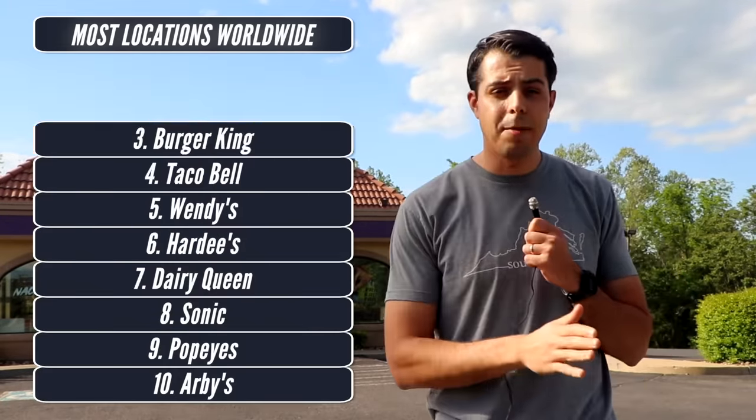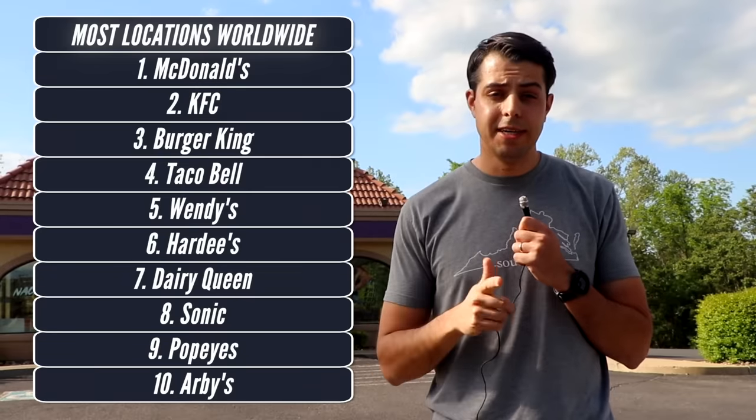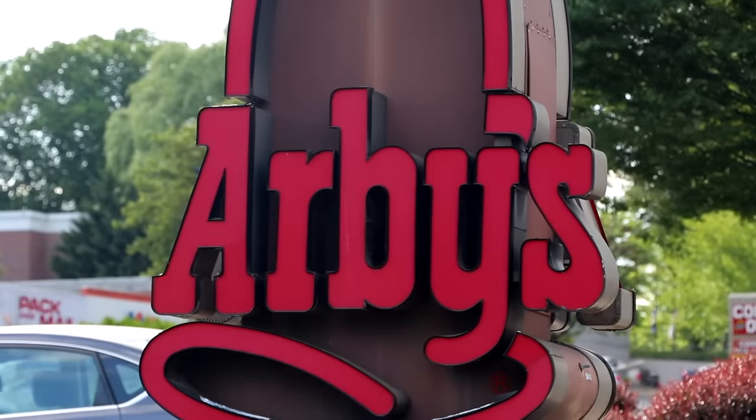The restaurants are ranked by the number of locations they have worldwide, so we're going to start with number 10 and work our way up to number one. First up is Arby's. I'm going to be honest, I cannot remember the last time I went to an Arby's. I'm sure they exist somewhere, but I've never met anyone that's like a diehard Arby's fan.